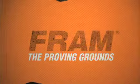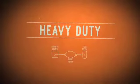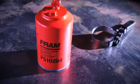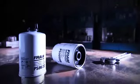Welcome to the FRAM Proving Ground, where engineers push filters to the extreme to help make sure failure isn't a part of your engine's life. FRAM's heavy duty filters include lube, air, fuel, coolant, and more — a comprehensive line of FRAM filtration for the heavy duty market.